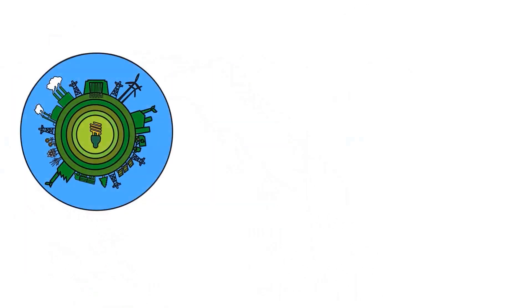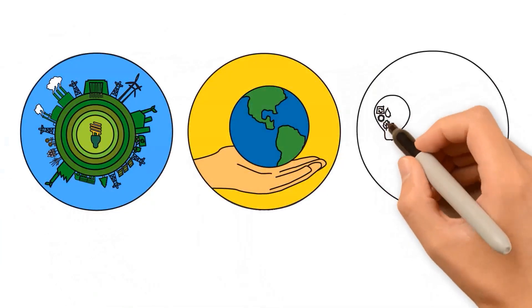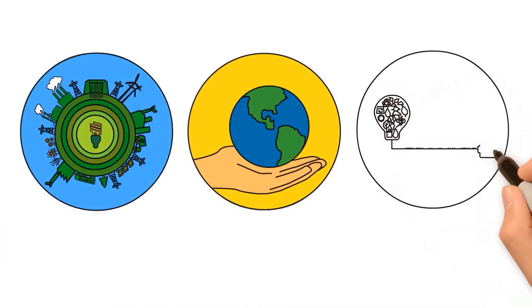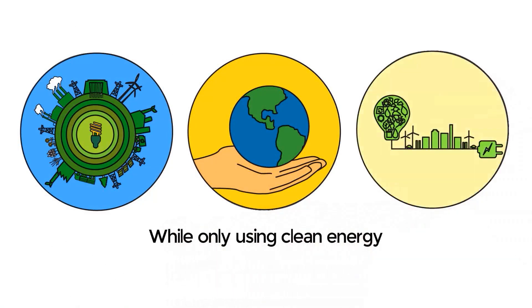Grid is marching for a better future. Grid actively promotes decentralization and security with its revolutionary proof-of-stake v2, all with a sustainability-first approach.